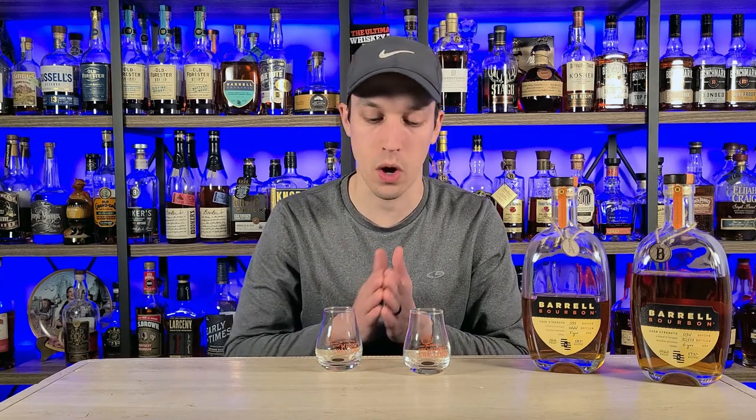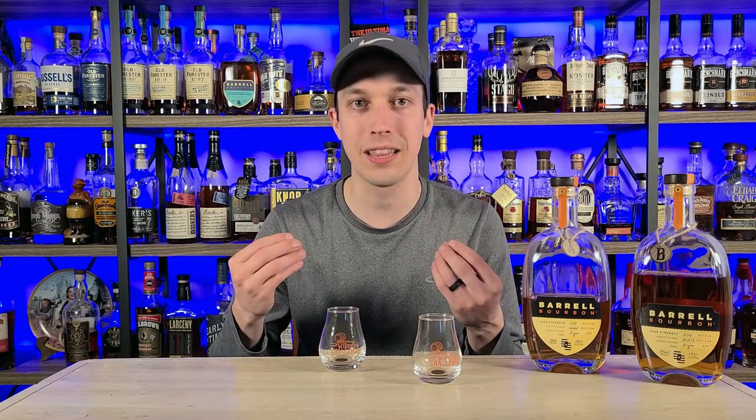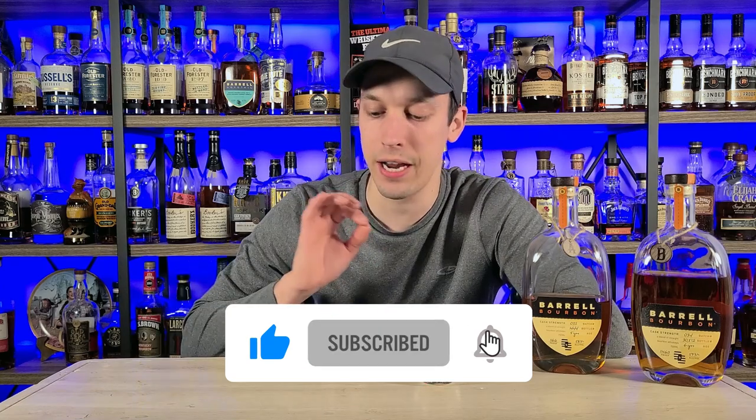I have to pick a winner, and tonight I'm going with this one right here. It's not that the other one is bad — this one just stands out a little bit ahead. Drum roll please — in first place tonight is glass A, which is Barrel Batch Number 33. Even with the younger whiskey in that, you still get so many good flavor profiles and the perfect amount of oak at the end. Batch 34 is absolutely something you need in your collection too — I could do this 10 times in a row and 50% of the time I'd pick Batch 33, 50% I'd pick Batch 34. You cannot go wrong with either one.